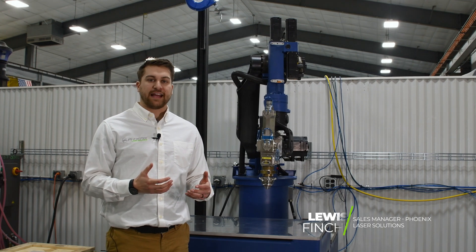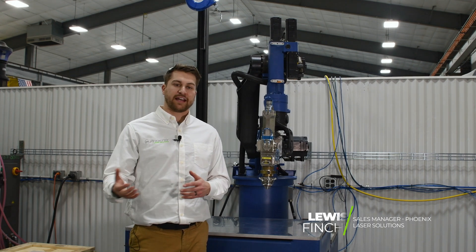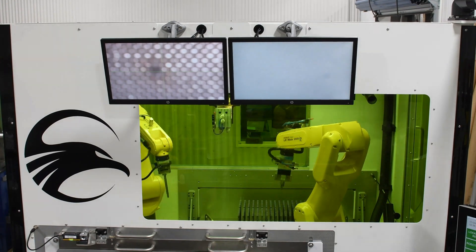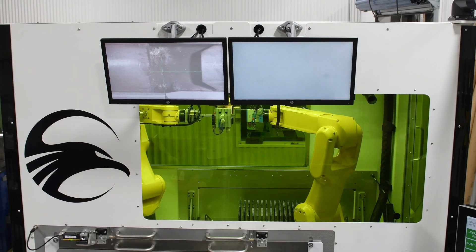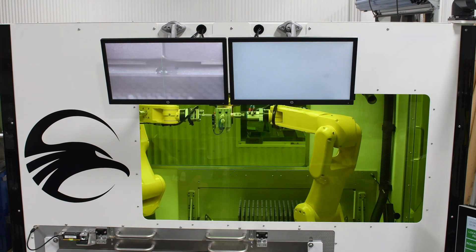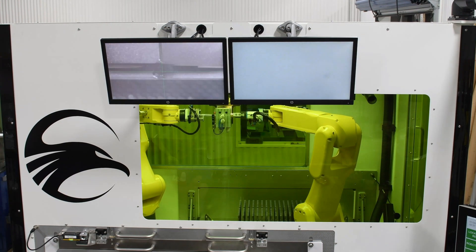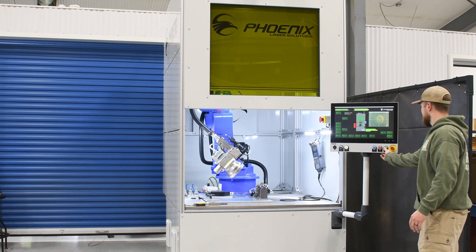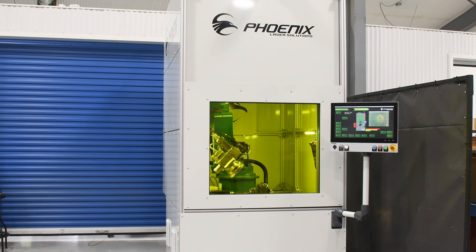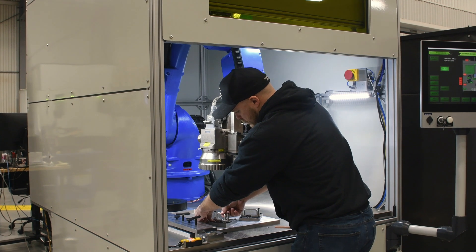As those volumes increase, cycle times become even more important, and generally folks then want to put that equipment on their shop floor. That's where being able to sell manual, semi-automated, or fully automated systems is so advantageous. Our automation group can design, build, and integrate custom systems or fixturing to help you achieve that throughput you're looking for.